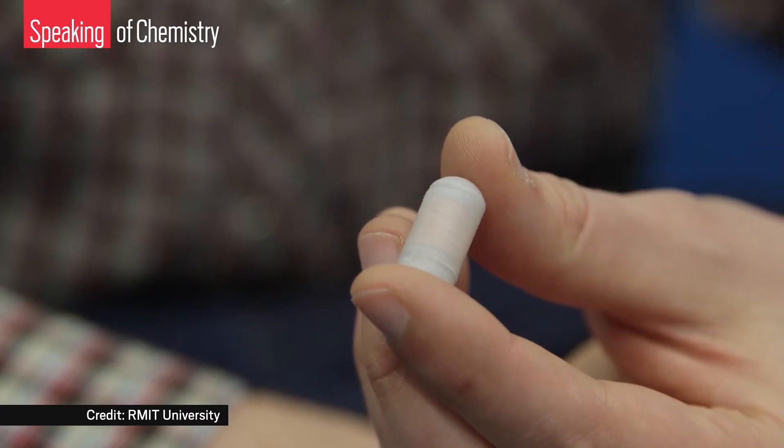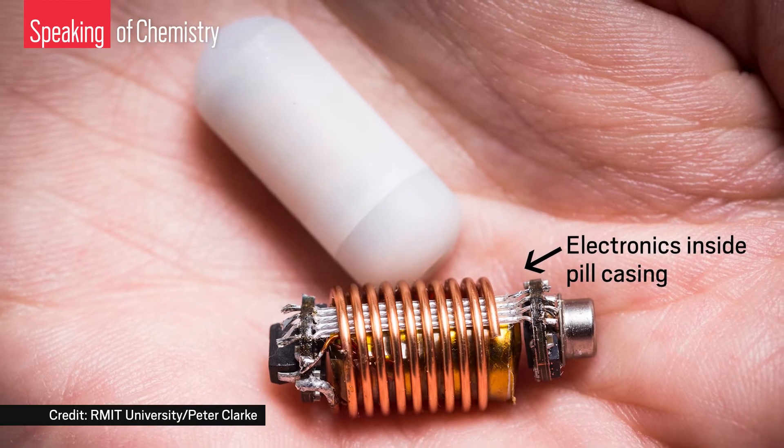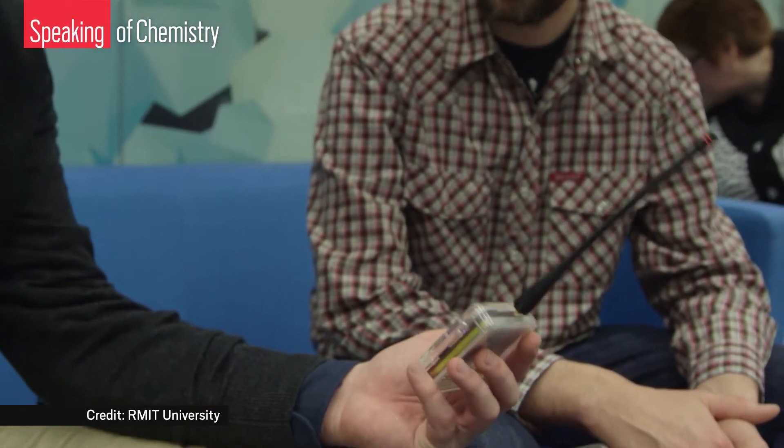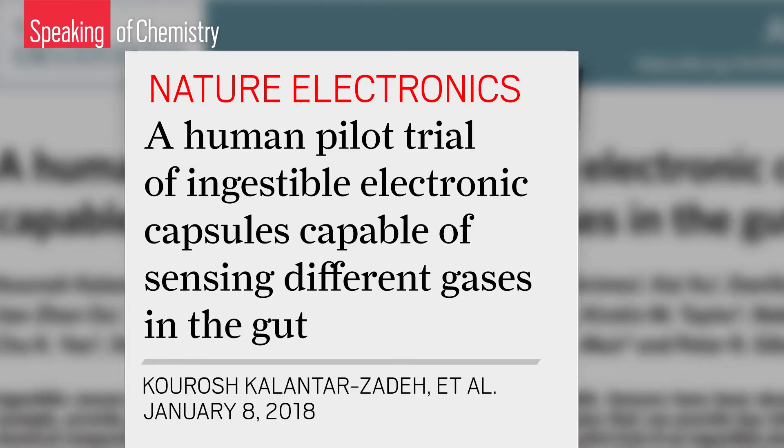This is an ingestible electronic sensor, and that is Keegan Hughes ingesting it. It's an experimental pill that detects gases like hydrogen in the gut. The inventors say this information will help doctors monitor people's digestive health and diagnose gastrointestinal disorders. But first, the researchers have to prove their sensor is safe for humans like Keegan. The gas sensors worked, according to results published earlier this year by scientists at multiple institutions in Australia.